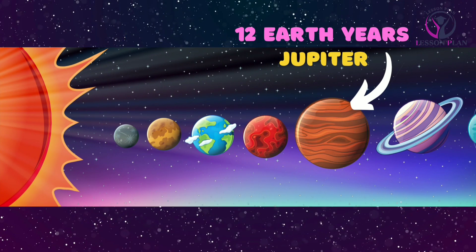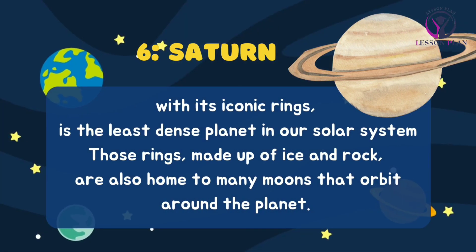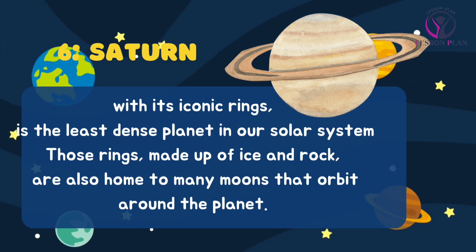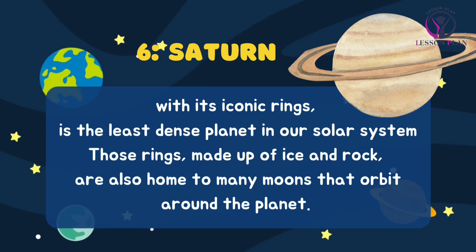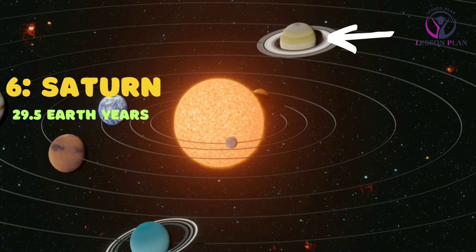Saturn, with its iconic rings, is the least dense planet in our solar system. Those rings, made up of ice and rock, are also home to many moons that orbit around the planet. Saturn takes approximately 29.5 earth years to complete one orbit.